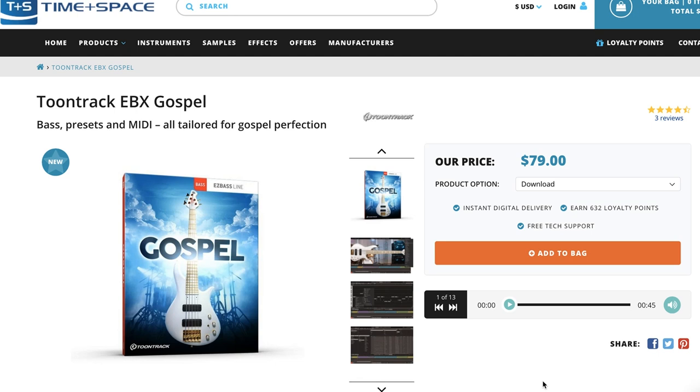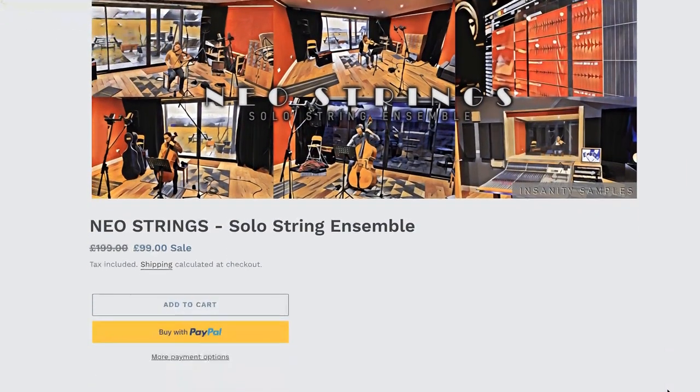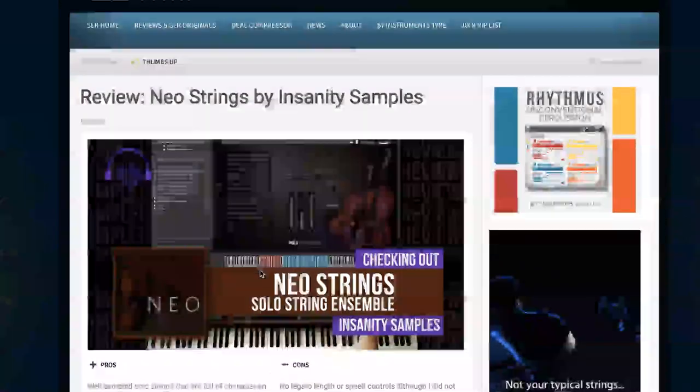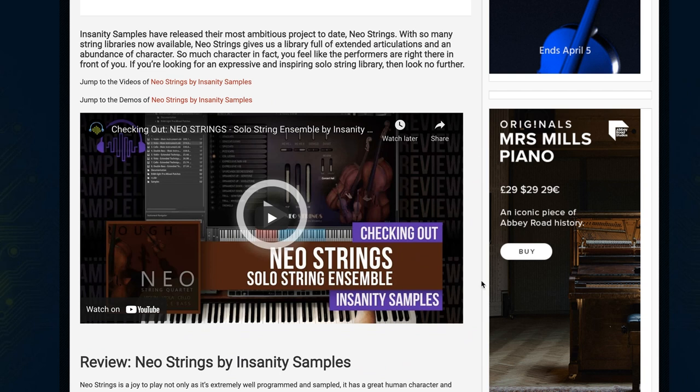Toontrack's latest release in their Easy Bass series, Gospel, is available over at friends at Time+Space for $79. Incentive Samples Neo String Solo String Ensemble is available on a discount price right now — $99 British Pounds, normally $199. We've got a review if you want to check out this character-filled string library.